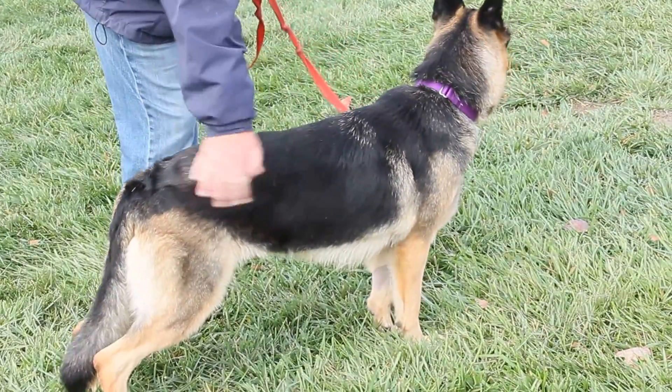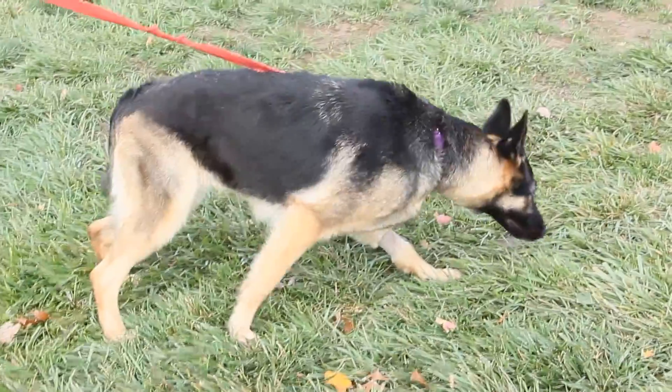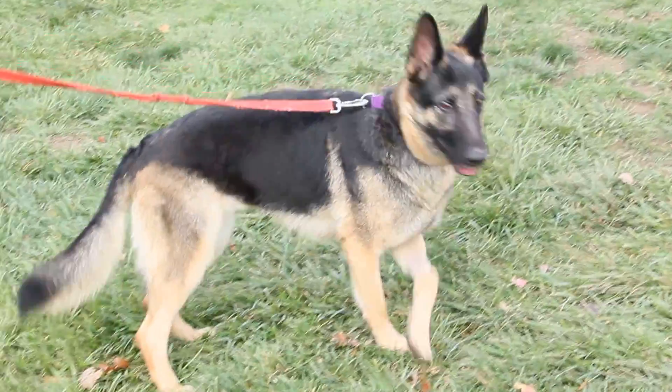This gorgeous dog is Zoe Ann. As you can probably tell, she is a German Shepherd with those classic ears and beautiful markings.